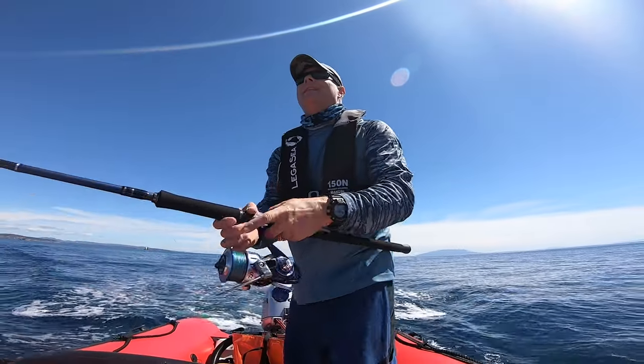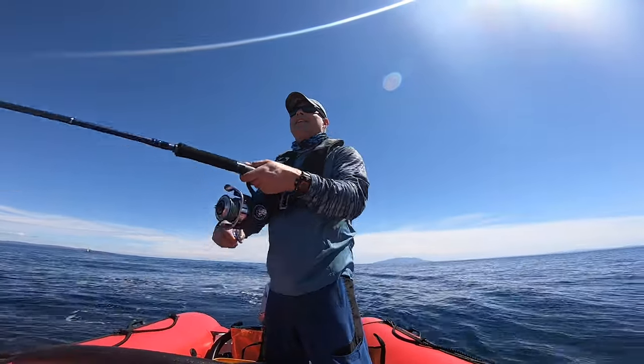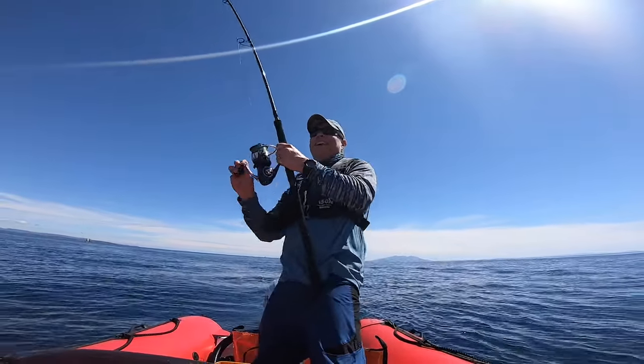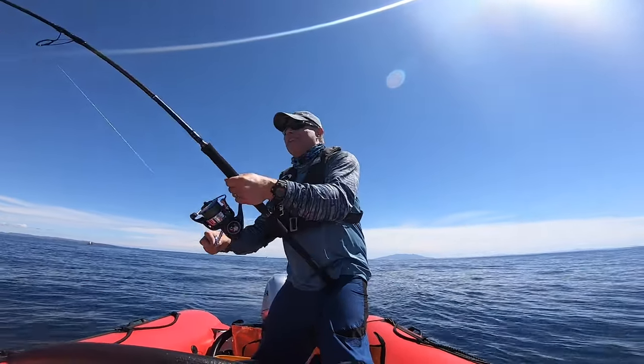A lot of stick bait rods can work small poppers as well. There are many rod choices from main manufacturers and specialty brands. Some of the top-end rods in terms of price and performance are brands like Carpenter, Smith, Fisherman, Ripple Fisher, Zenac, MC Works, and CTS.